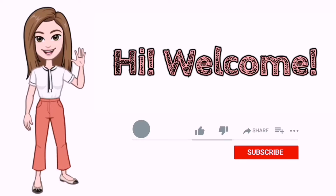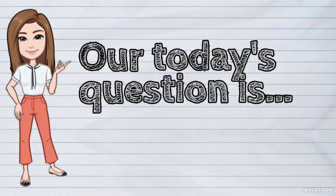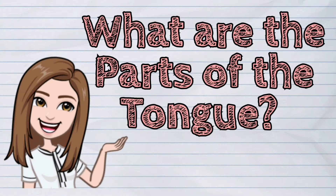Hi! Welcome to iQuestion PH. Our today's question is: What are the parts of the tongue?